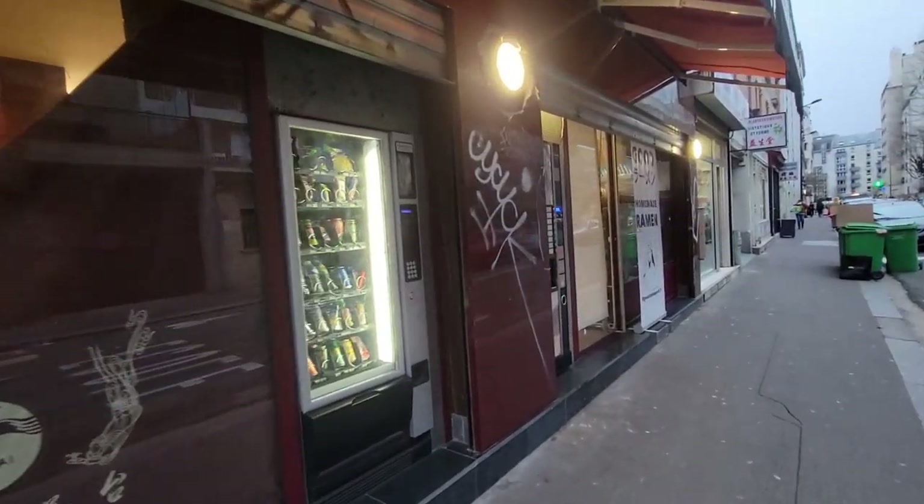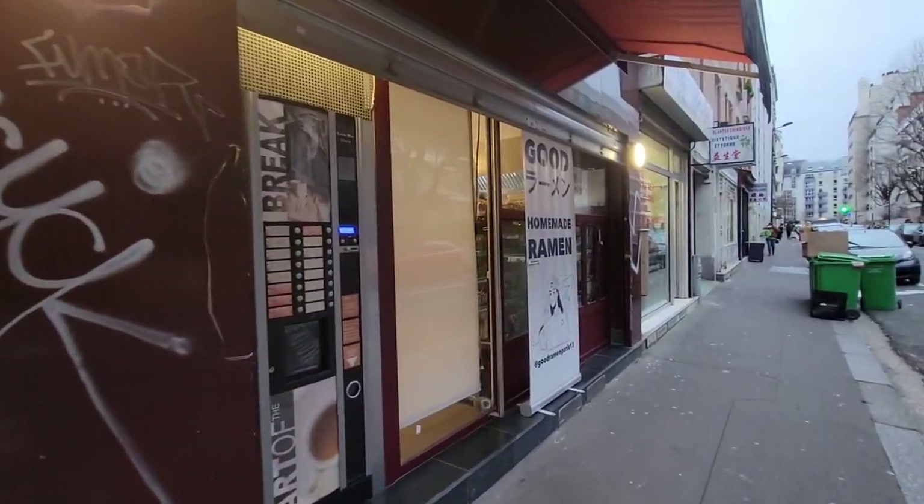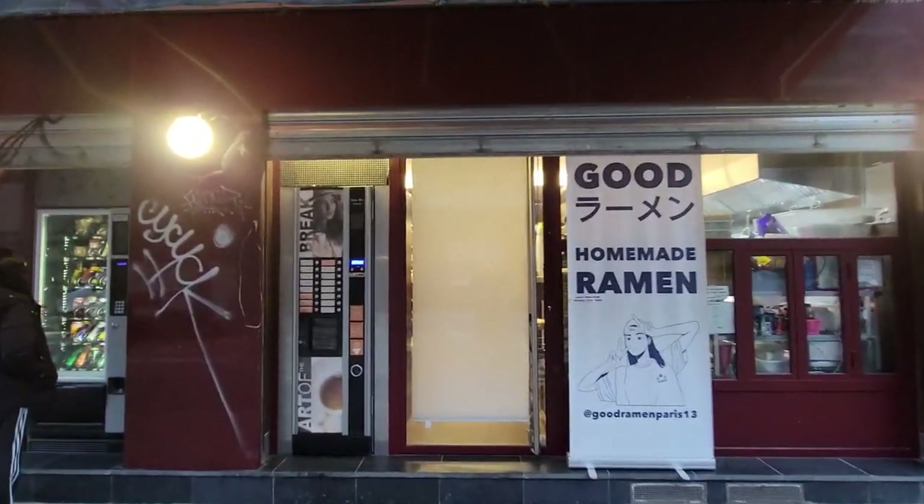Looking for some good Japanese ramen in France's Chinatown? Found a hidden gem. Let's check out Good Ramen Paris in Porte des Joisilles.